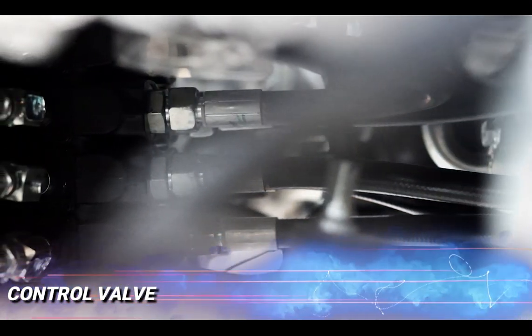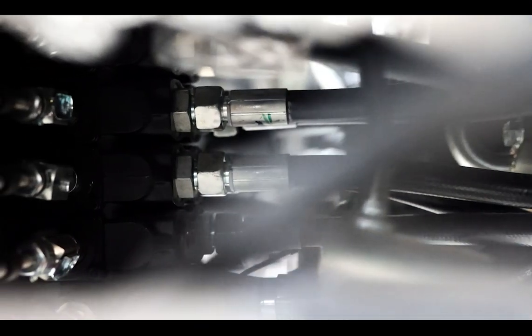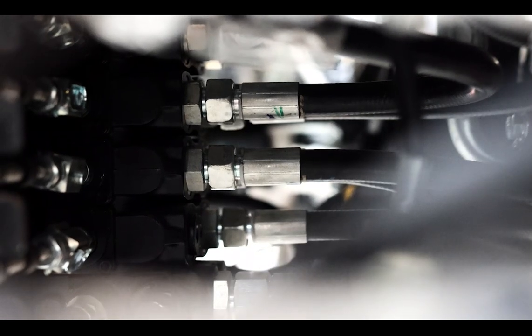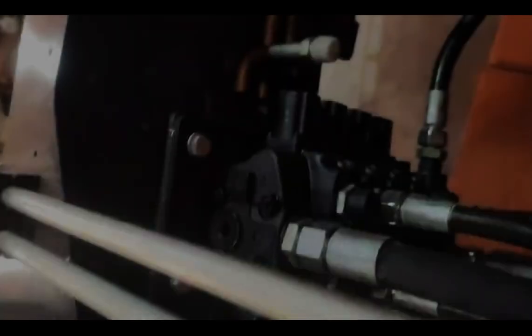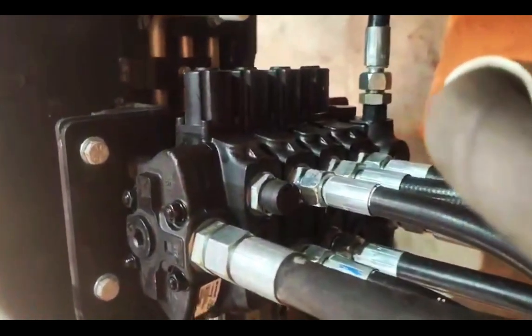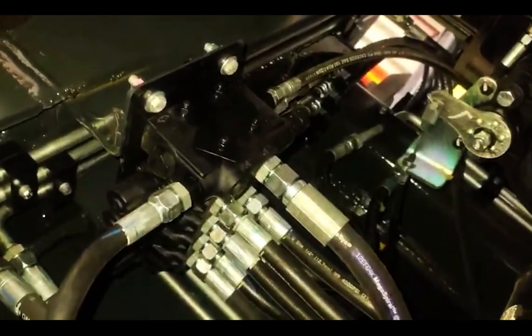Control Valve: Built to withstand the most demanding conditions, the control valve combines rugged durability with advanced engineering. With a maximum pressure rating of 220 bar, it delivers reliable performance even under extreme pressure. Its precision design ensures smooth and accurate hydraulic control, and it is designed to control up to 5 hydraulic cylinders efficiently, providing exceptional versatility for a wide range of applications.